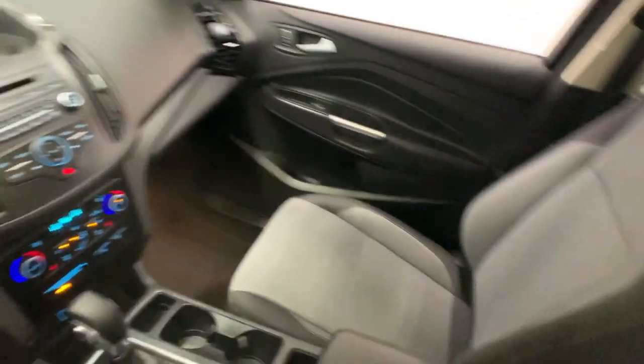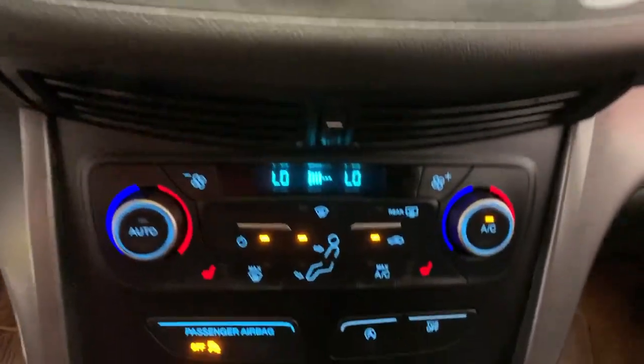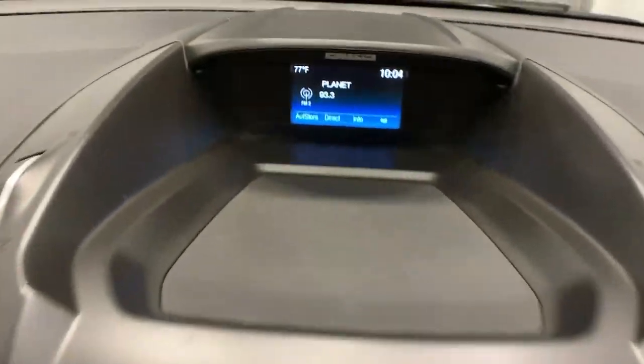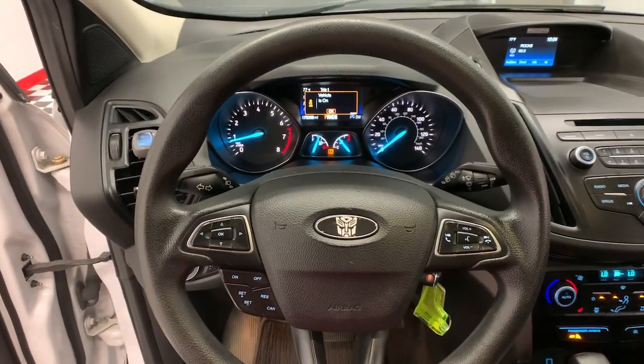The following are some of this vehicle's highlighted options: keyless entry, fog lamps, electronic stability control, intermittent wipers, trip computer, power windows, bucket seats, four-wheel disc brakes, and power steering.